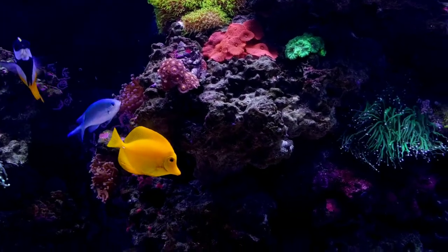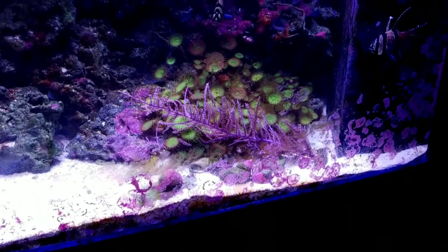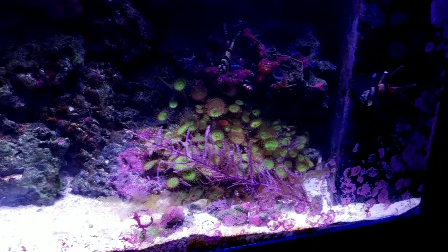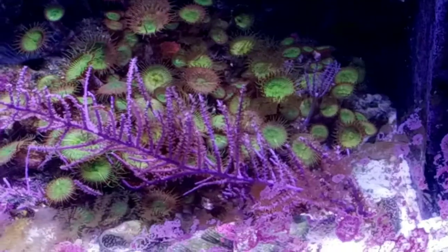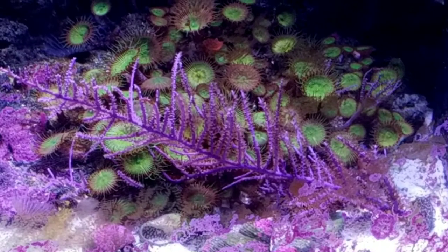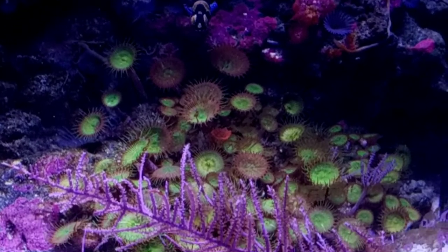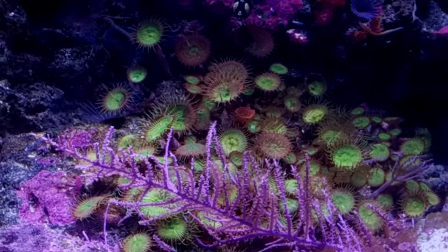I also want to talk about this down here — I don't even know what it's called. It came on some live rock that I bought; I had a couple polyps and now it's taking over the bottom of my aquarium. These things grow very, very quickly. I don't know what they are — if someone knows, could you please put that in the comments.